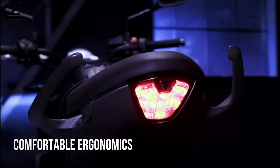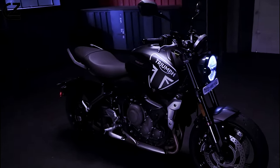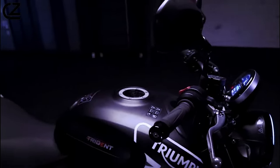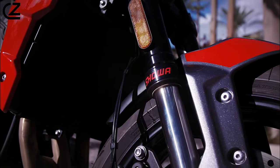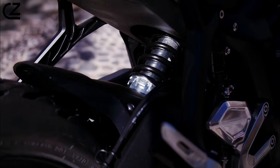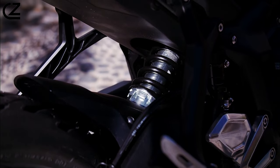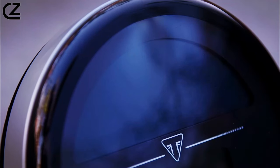With its striking design, exhilarating performance, and advanced features, the Triumph Trident 660 is more than just a motorcycle — it's a statement of style and sophistication on two wheels. Whether you're cruising through city streets or embarking on an adventurous journey, the Triumph Trident 660 is sure to turn heads and ignite your passion for riding.